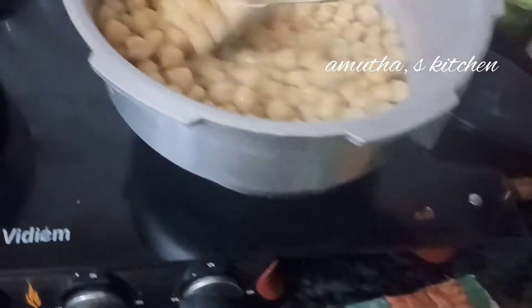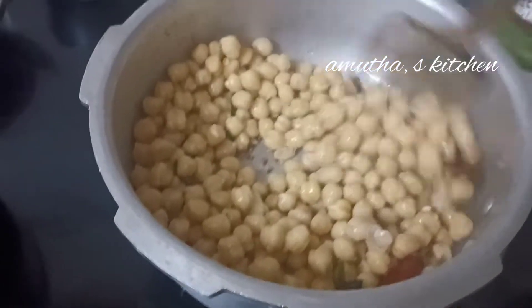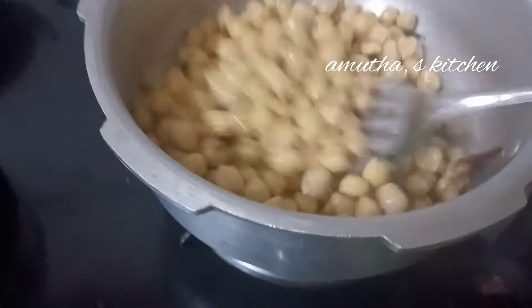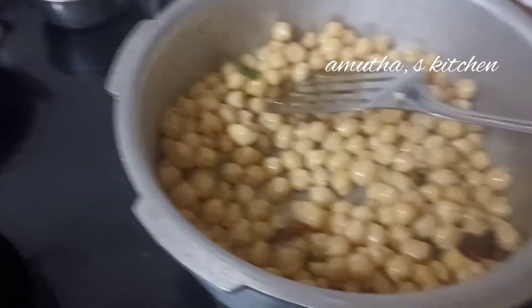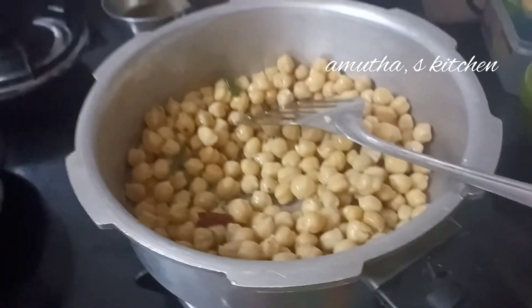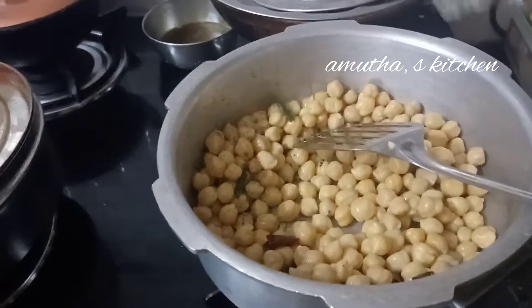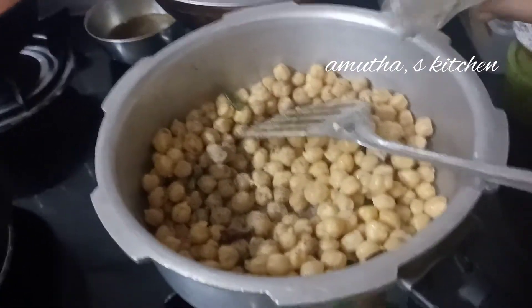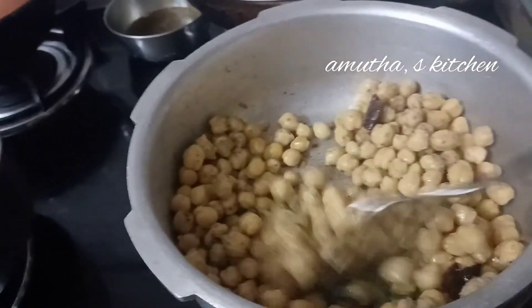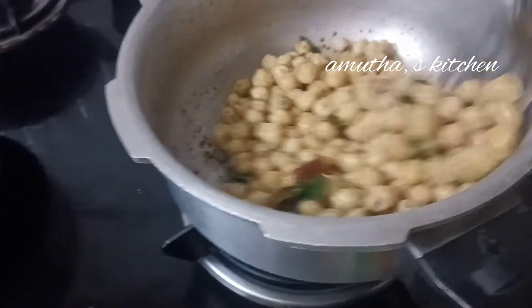The bread and rice paste will be made very tasty. We will pour the bread and baste, mix and catch a light. Add half, add this sprinkle, add half, add another. I will add salt and a little oil. I will add salt, pepper, and masala.